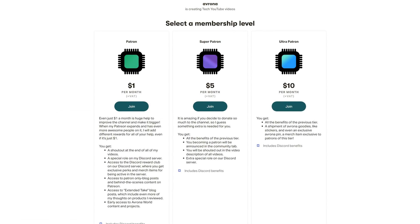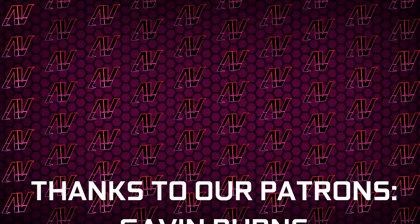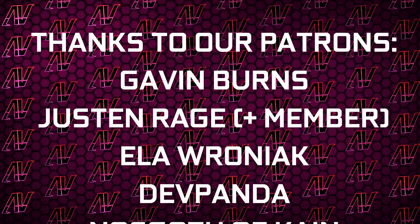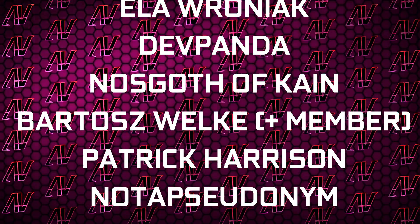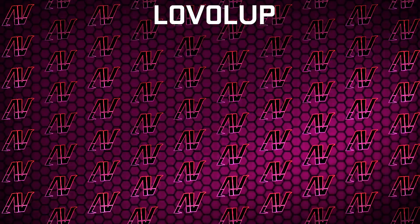Are you not supporting this channel on Patreon, so one day we can actually get our hands on this thing in the very distant future? Plus huge thanks to Gavin Burns, Justin Rage, Ella of Ronyak, Death of Panda, Nascar with Kane, Bardash Volker, Patrick Harrison, Meg Sumner, Sheen Allcroft, Lansby, Robert Sanders, and Level Up.